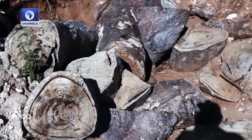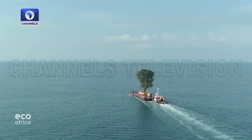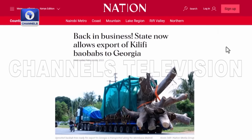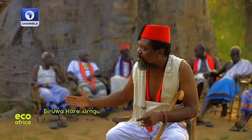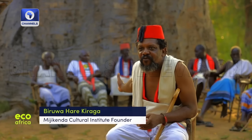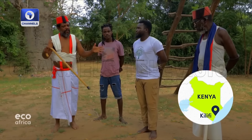Last year, eight baobab trees — all several centuries old — were exported to Georgia for planting in a park built by a former Georgian prime minister. This led to public outcry in Kenya. Biruwa Harikiraga, who grew up here on the coast in Kilifi, can't imagine a life without baobabs and asks: how can you take away something that is 200 to 300 years old?